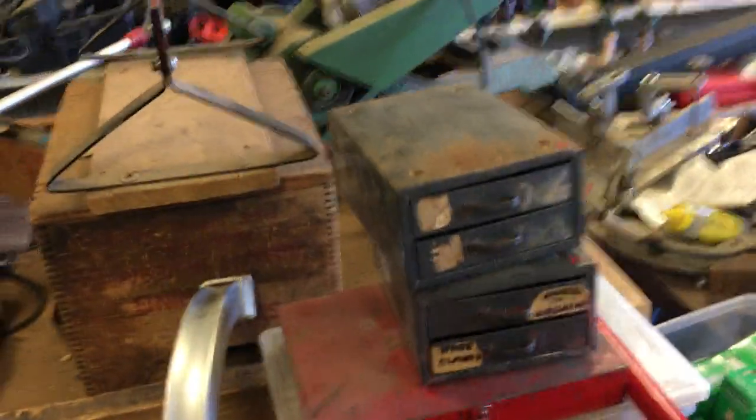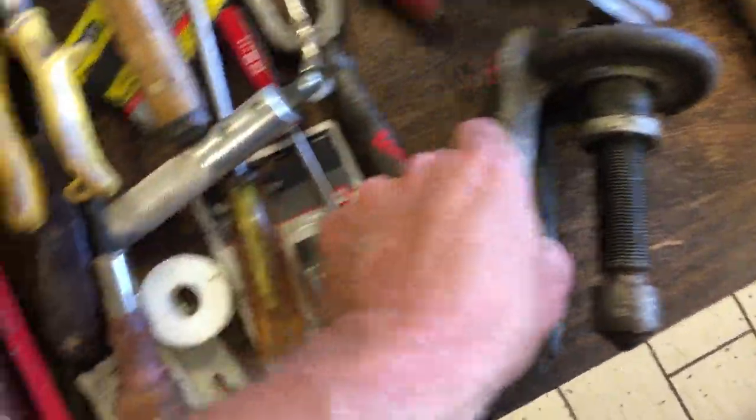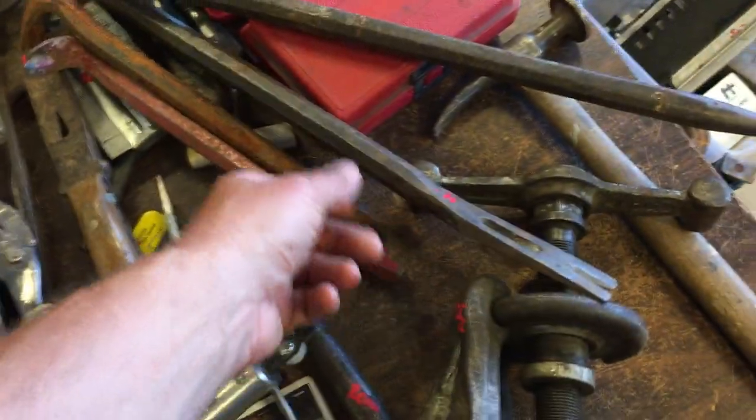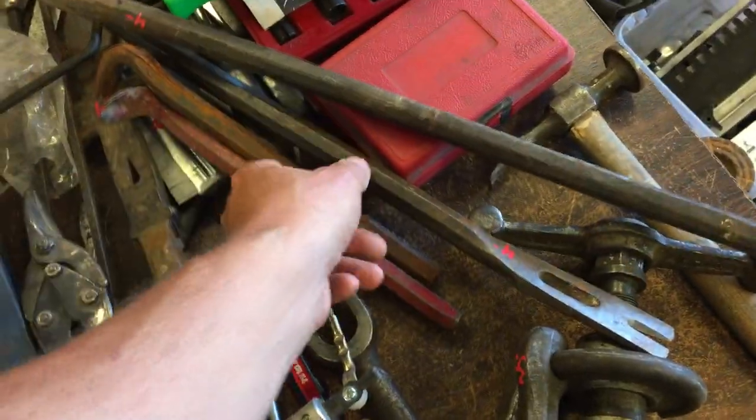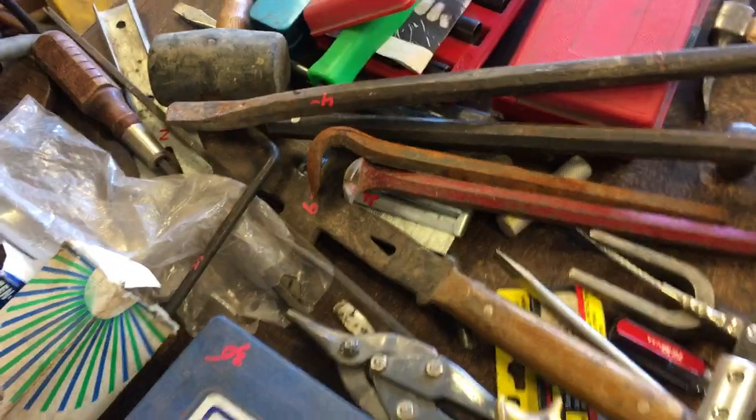A couple of small metal boxes for holding your junk are a dollar each. We have a hub puller at $25. Four dollars on the pry bar, four dollars on another pry bar, and a couple of cat's paws are two dollars each.